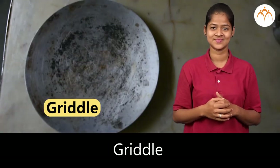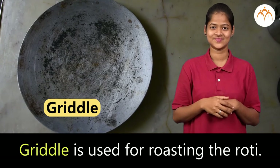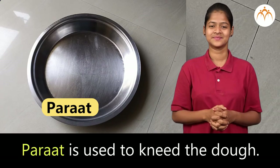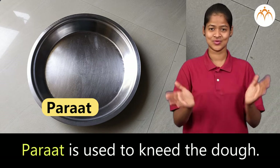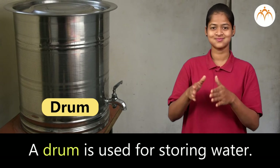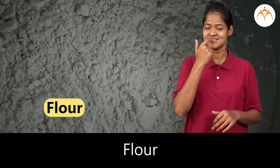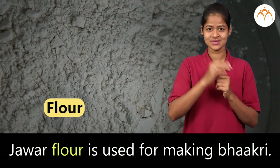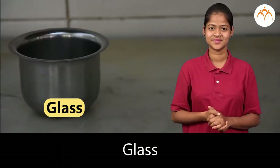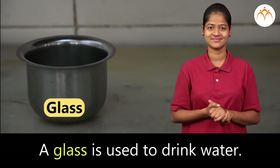Griddle is used for roasting the roti. Parath is used to knead the dough. A drum is used for storing water. Jowar flour is used for making bhakri. A glass is used for drinking water.